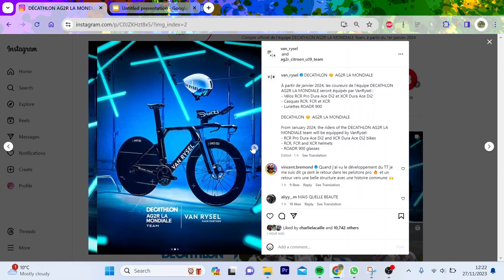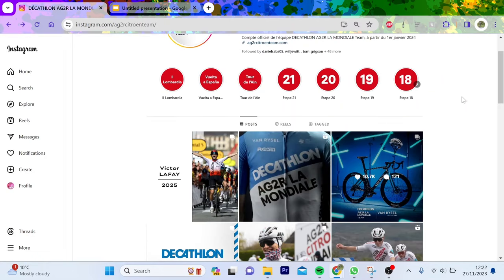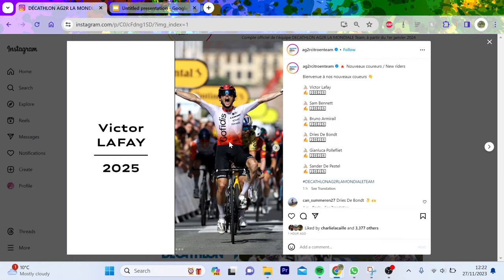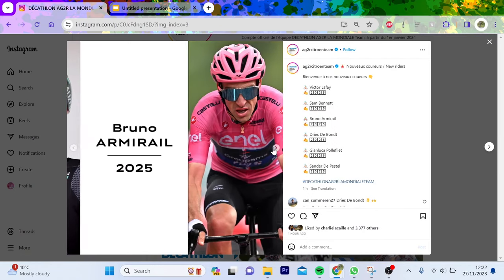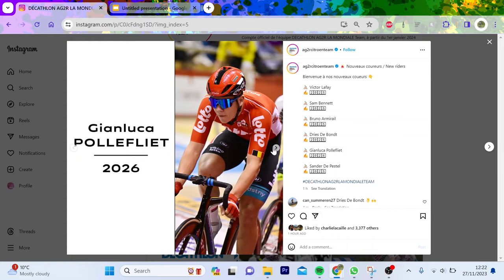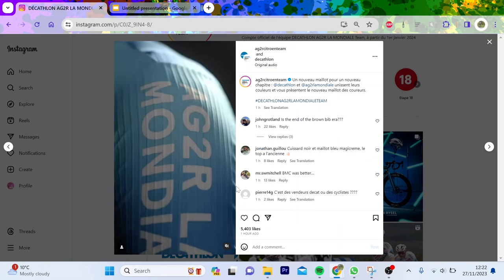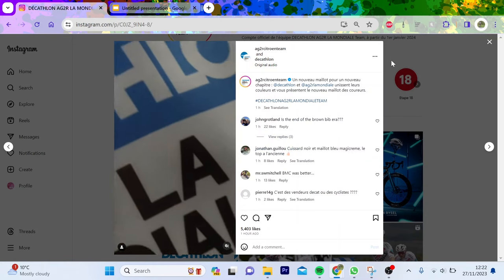Here's the road bike, and here is also the TT bike, and we've got a selection of helmets as well. They've also announced their new signings: Le Fay, Sam Bennett, Bruno Amaral - who is really good - Dries de Bon, Stollard, and Gianluca Polafelit, who I have not heard of before. All the rest of them are pretty standard. They've got their kit as well, which I think is pretty cool. It's quite textured, which is interesting.